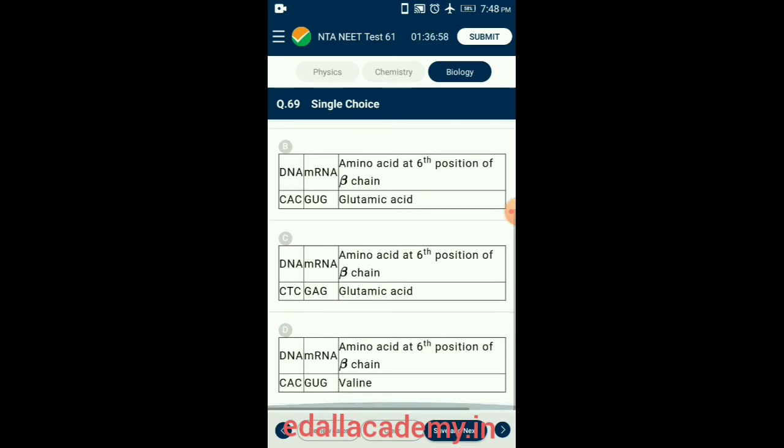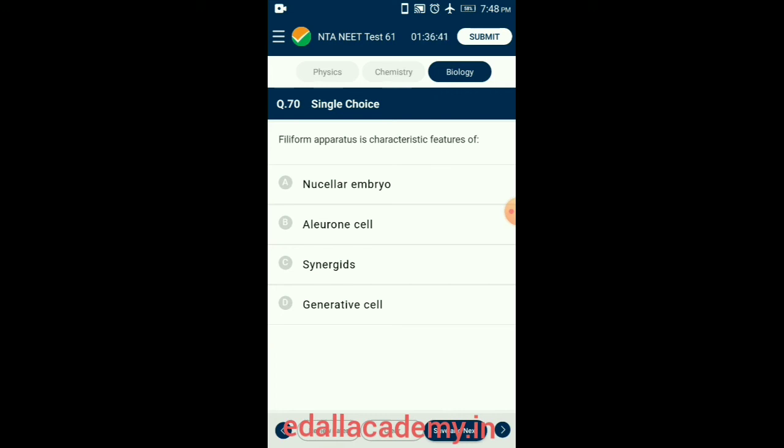Question 70. Filiform apparatus is a characteristic feature of synergid cells. The filiform apparatus is a finger-like projection in each synergid. So the answer is option C: synergid.